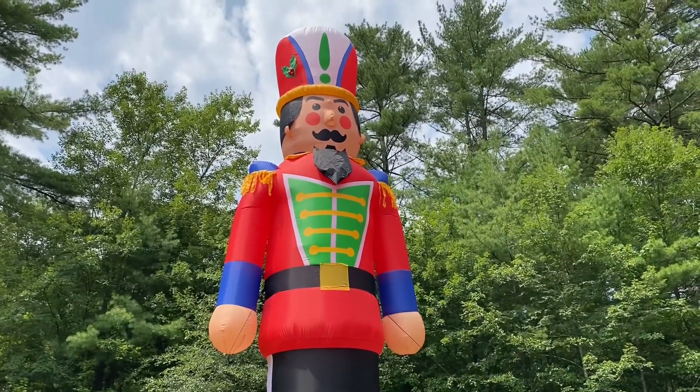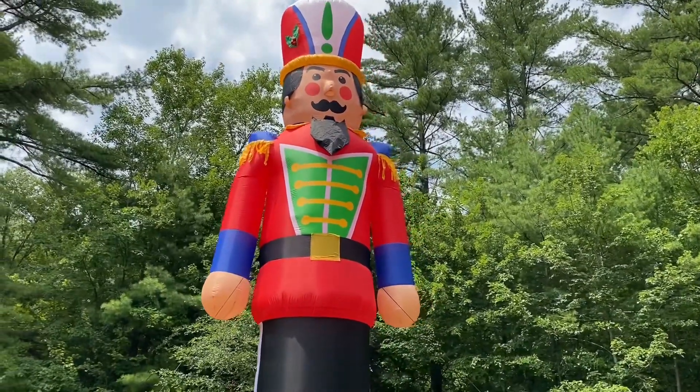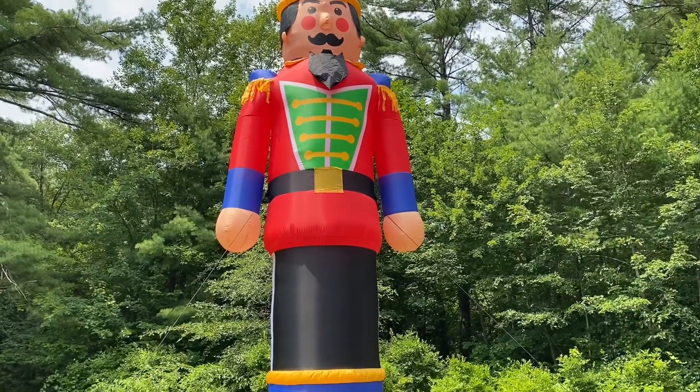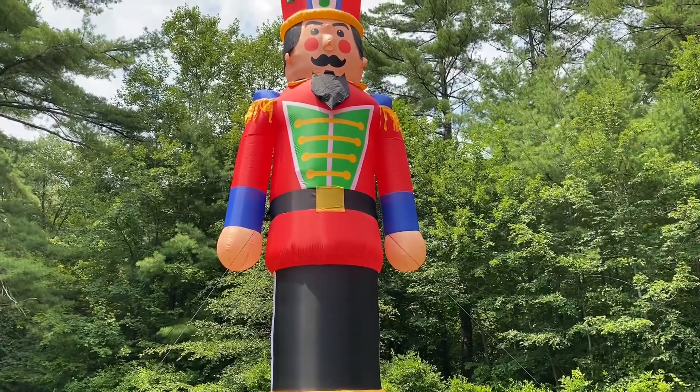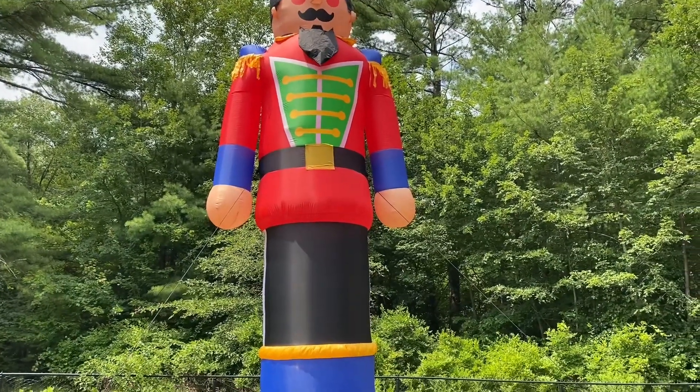As you can see, the beard — or the goatee — it's not fully inflated yet. It takes about ten minutes to inflate. It doesn't get much air to it, but I actually like it better when it's deflated. I think it looks a little more like a beard.